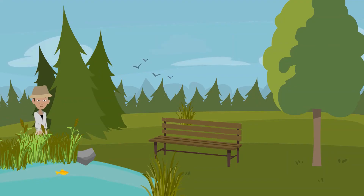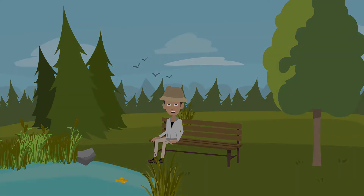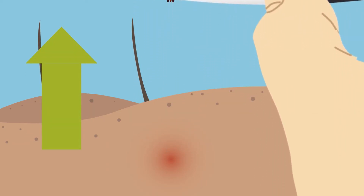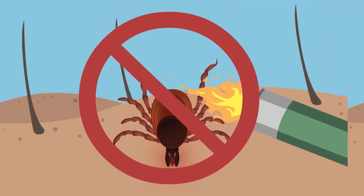If you find a tick on yourself, a family member, or a pet, remove it quickly. Grasp the tick with a set of tweezers as close to the skin as possible. Slowly pull straight out until the tick is removed. Do not put anything on the tick, squeeze it, or try to burn it off.